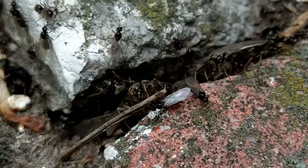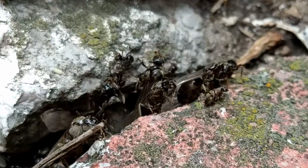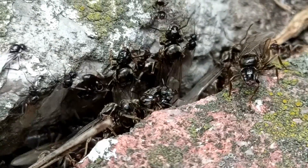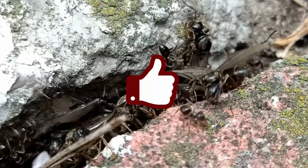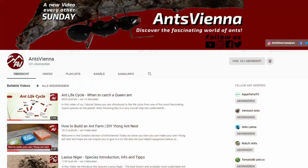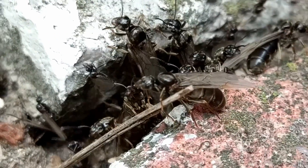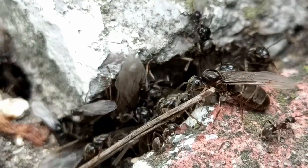If you voted for the plaster formicarium build video, I have a word of comfort for you. Since the vote difference was so marginal, I am going to make both videos! I will start with the winner first though. Before I leave you for today, I'll ask you to smash that like button! Not only does it help me with the YouTube algorithm, but it also lets me know that you liked the video. Subscribe with the bell icon if you haven't already, so you don't miss these videos coming out in the next weeks! Meanwhile, you can check out our current species introductions and build video playlists!